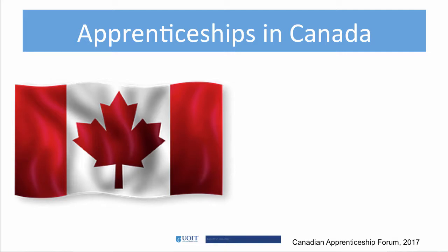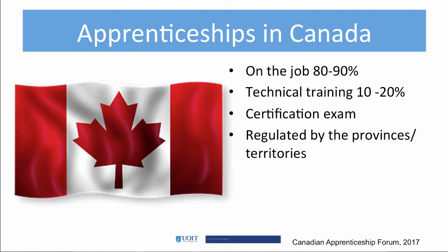Apprenticeship is a form of post-secondary training that teaches the skills and competencies necessary to perform tasks to an industry standard. Apprenticeship training provides the opportunity for hands-on learning under the direction of a certified journeyperson, with the ability to earn while you learn. The training combines alternative periods of on-the-job, which is about 80-90% of the time, and technical training, which is about 10-20% of the time.